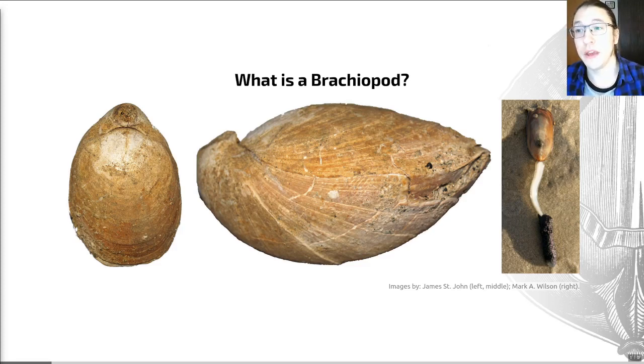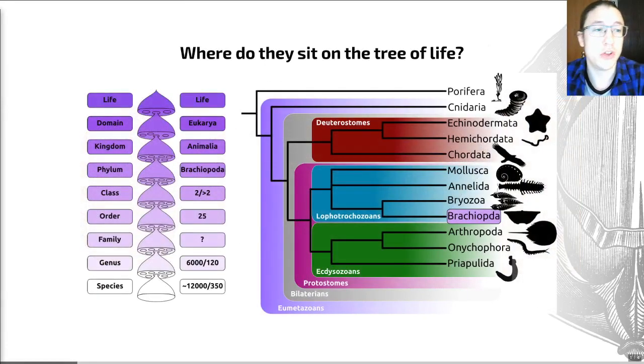As with the other invertebrate groups I've been introducing, the next thing we're going to do is place these brachiopods on an evolutionary tree — a phylogeny — and within the Linnaean taxonomy. The tree is shown on the right, and the Linnaean taxonomy on the left. Brachiopods are animals; they're bilaterian animals, bilaterally symmetrical. They are also a member of the clade called the protostomes, which we've covered a couple of times already, defined based on their embryology.